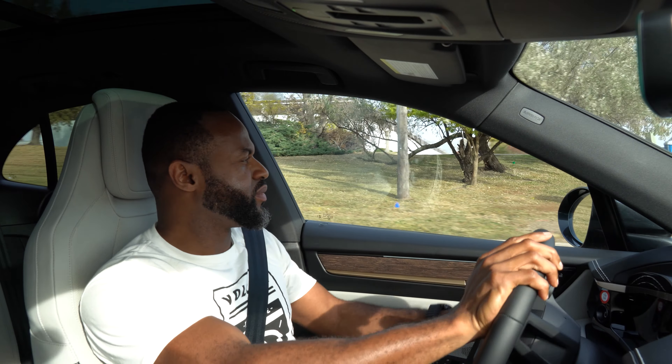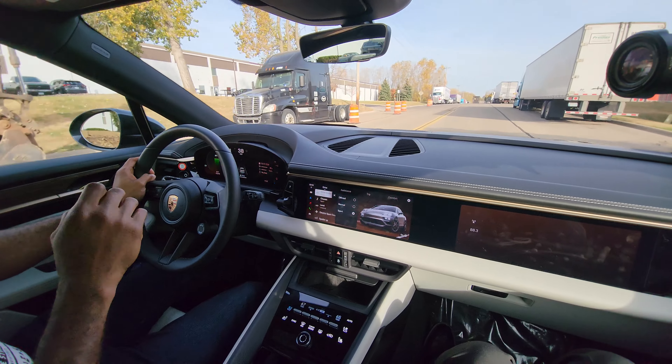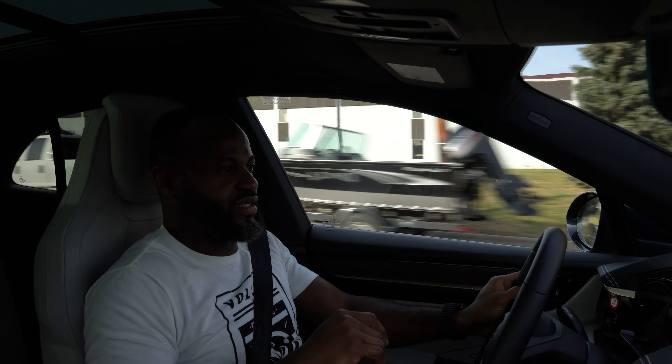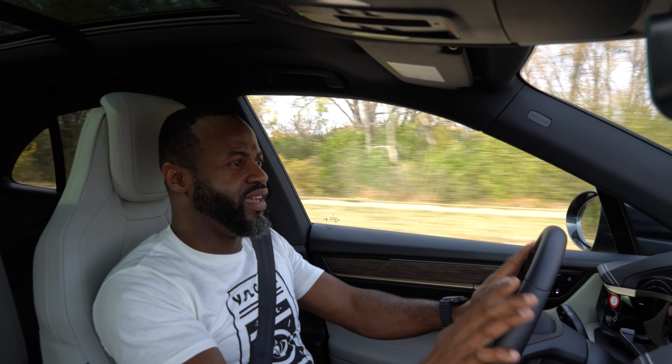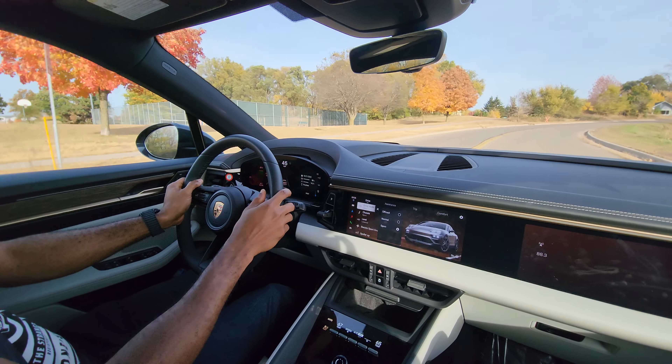Now driving the brand new 2024 Porsche Macan 4 Electric — no internal combustion in this thing. It sounds incredibly nice with the electric sports sound on. First impression: this car has adaptive air suspension so it is very smooth on the road. In sports mode — oh, you can hear that electric sound. Very smooth and very balanced. The brakes are very sharp and impeccable as well.